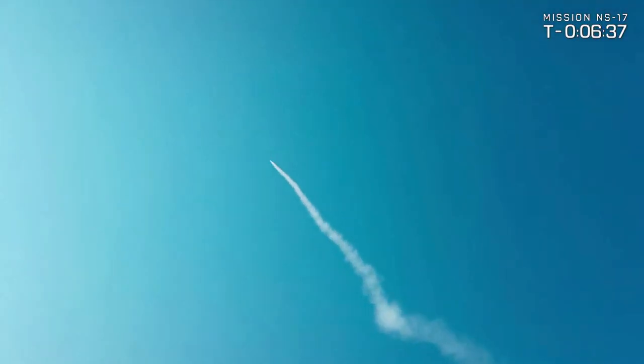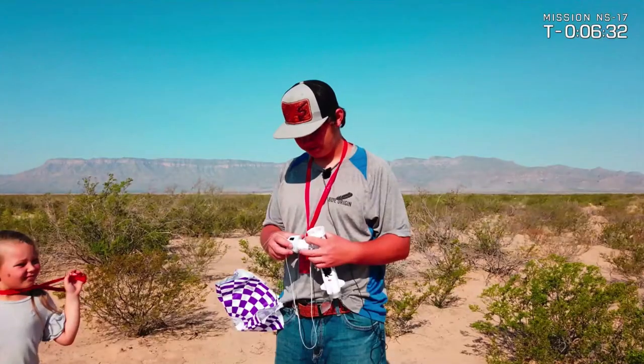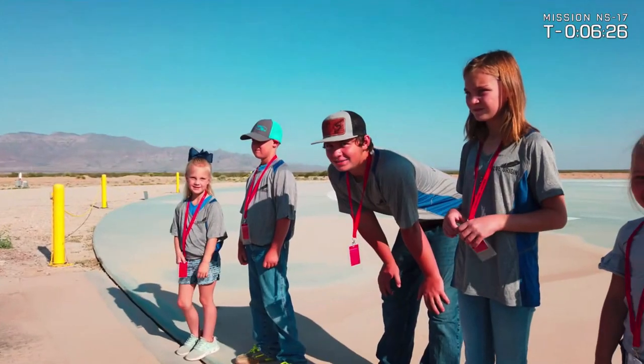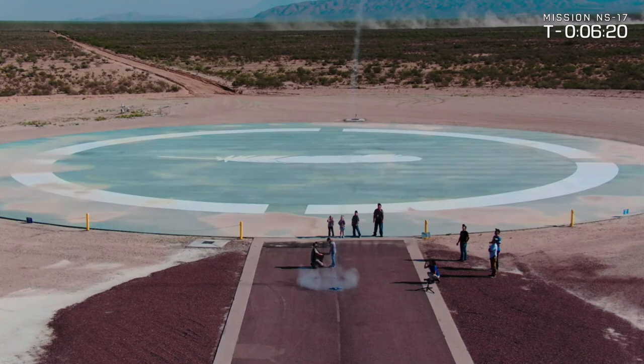The model has been designed and manufactured by Estes Rockets, and just like the real New Shepard, it's fully reusable and follows a similar flight profile to what you'll see here today. The capsule even separates from the booster near apogee and floats back to earth under parachute for a gentle touchdown in your backyard.